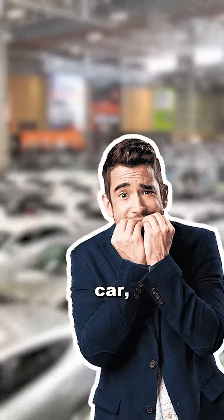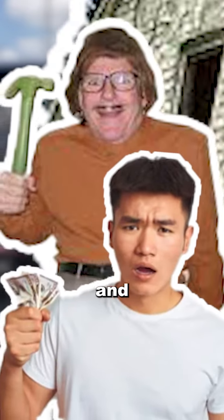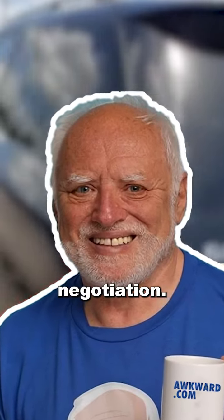I'm sure you know the fear and pain of buying a used car — worrying about the seller scamming you, hoping the car's actually in good condition, having to bring cash to some random guy's house, and that awkward in-person negotiation.